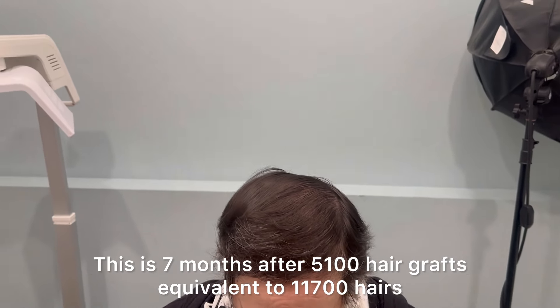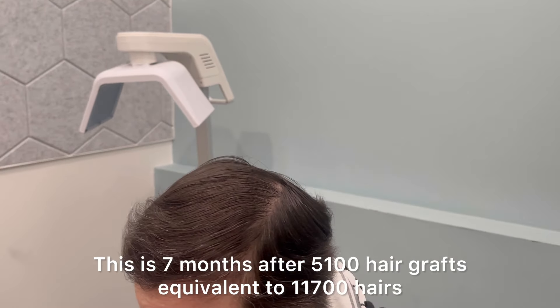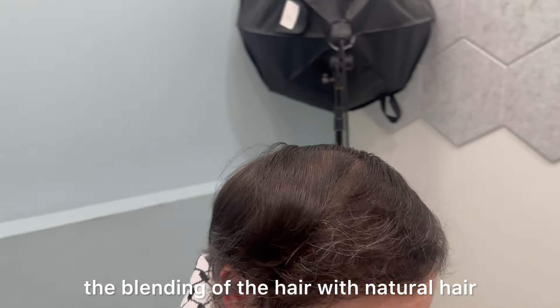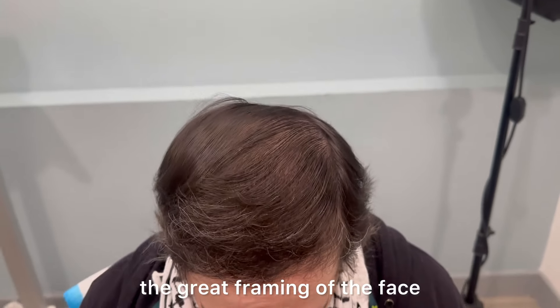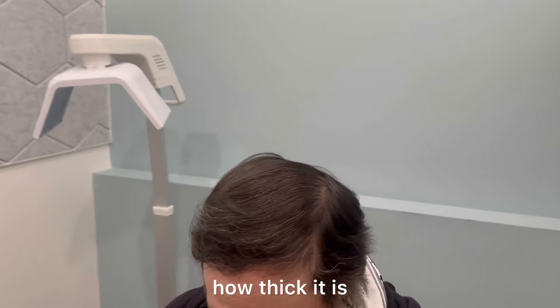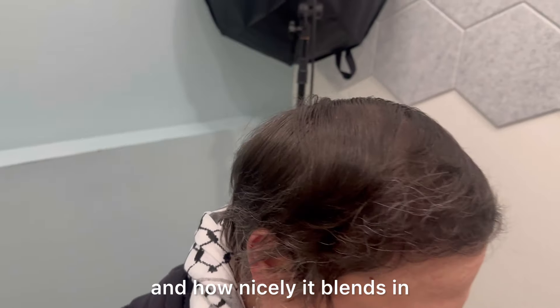This is 7 months after 5,100 hair grafts, equivalent to 11,700 hairs. Notice the naturalness, the blending of the hair with natural hair, the thickness, and the great framing of the face — and especially on the part, how thick it is and how nicely it blends in.